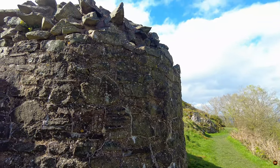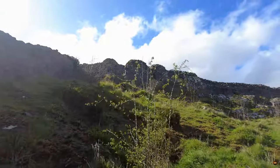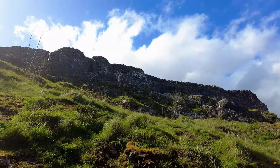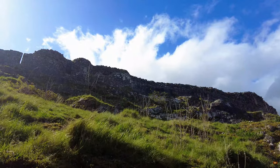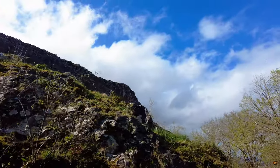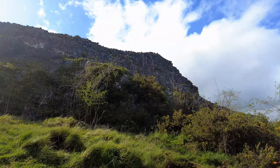Upon arrival, visitors are greeted by the imposing yet captivating ruins of Montgomery Castle, inviting exploration and discovery. The castle's rich history and architectural marvels provide a glimpse into Wales' medieval past, making it a must-visit destination for history enthusiasts and adventurers alike. Guided tours led by knowledgeable experts offer insights into the castle's storied past, from its strategic importance during battles to the daily lives of its inhabitants centuries ago. Interactive exhibits and educational displays further enhance the visitor experience, bringing history to life in engaging ways. Whether you seek historical intrigue, natural beauty, or simply a peaceful retreat in the heart of Wales, Montgomery Castle promises an unforgettable experience for all who venture to its ancient gates.